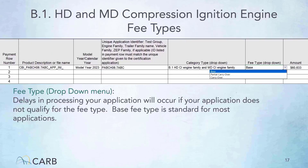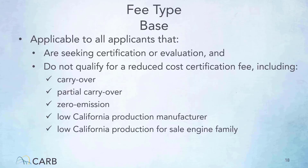If your application is for heavy or medium-duty compression-ignition engines, then on the invoice form under the Category Type drop-down menu, select HDCI Engine and MDCI Engine Family as illustrated here. After selecting the category type, you can then open the fee type drop-down menu to see which fee types are applicable. The base fee type is the standard for most applications. It is for applications that do not qualify for a reduced cost certification fee, including carryover, partial carryover, zero emission, low California production manufacturer, or low California production for sale engine family.